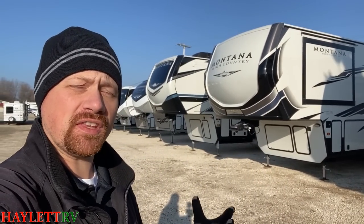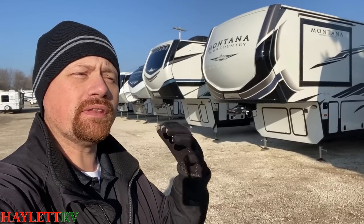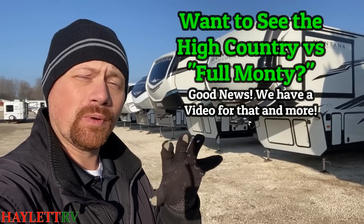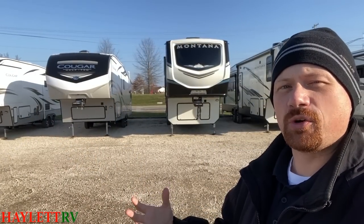If you're curious about the difference between those two things, let me know — I'll shoot you a link. I've already done a video showing you the differences when you go from a High Country to a Full Montana. And really, that's a lot of what we're going to be doing here again today, because that's kind of the trick.